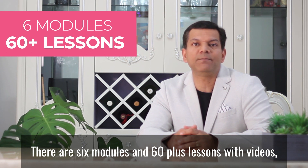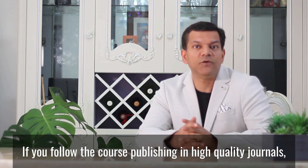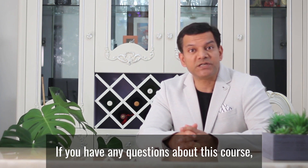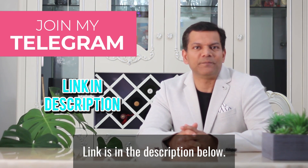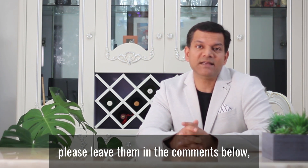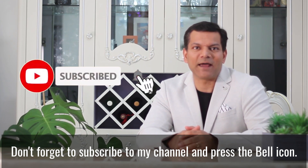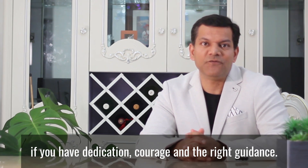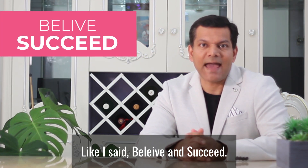There are six modules and 60-plus lessons with videos, research activities and writing tasks. If you follow the course, publishing in high quality journals will become very easy. If you have any questions about this course, join my Telegram group so I can answer them for you. Link is in the description below. If you have any suggestions or compliments about this video, please leave them in the comments. Don't forget to subscribe to my channel and press the bell icon. I want you to have faith and believe that anything is possible if you have dedication, courage and the right guidance. Believe and succeed.